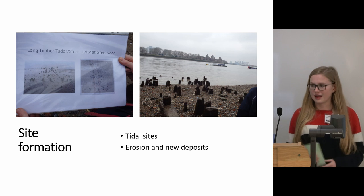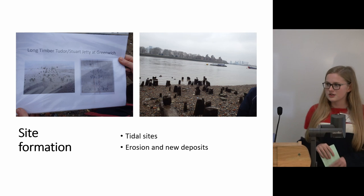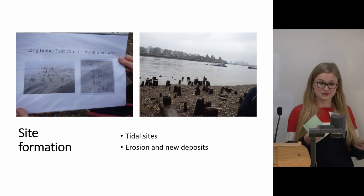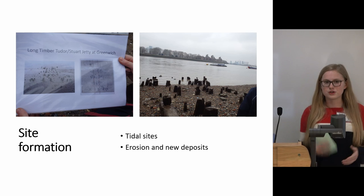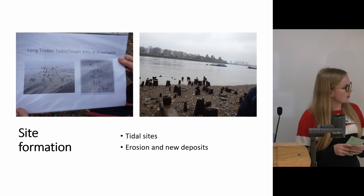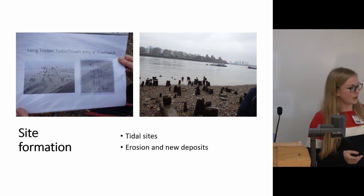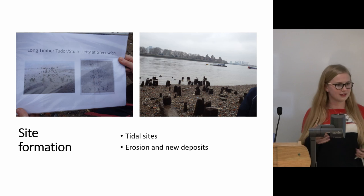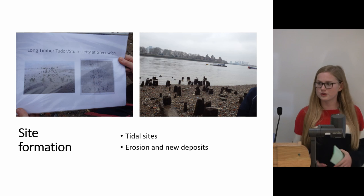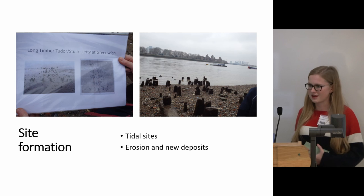Site formation — as I said, the foreshore is a really unique environment, so learning about how those sites are tidal and about erosion and new deposits is fascinating. There's a photo of the jetty at Greenwich, and when I visited you can see a big difference on the right-hand side, and again the following year when I visited there was a noticeable difference, which I found really fascinating.